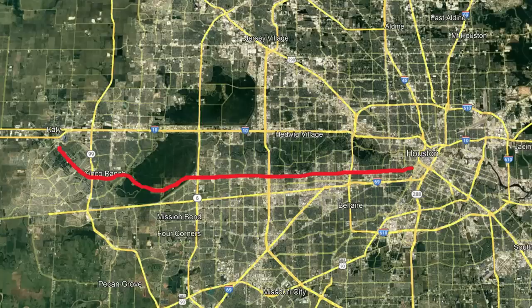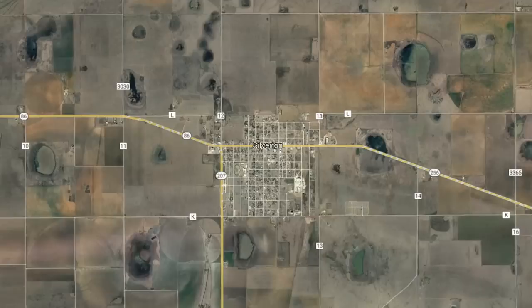The most heavily traveled FM road is Westheimer Road in Houston, one of the more urban roads, which carries 61,000 cars per day. It can range from that all the way down to just 10 cars per day on FM 2167, which leads to a Boy Scout camp near Silverton.